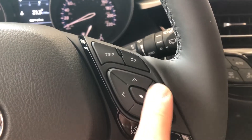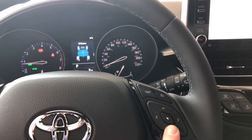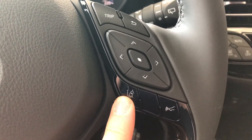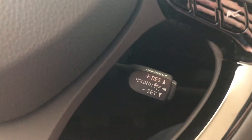On the right, these arrows will help you navigate through the multi-information display. Below that you have your Toyota Safety Sense with Lane Departure Alert and Dynamic Radar Cruise Control, and your cruise control speed settings are behind the wheel there.